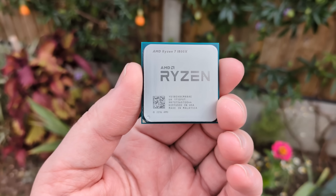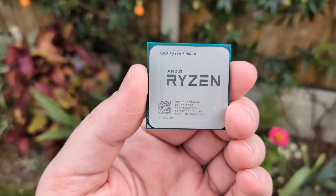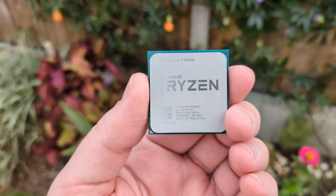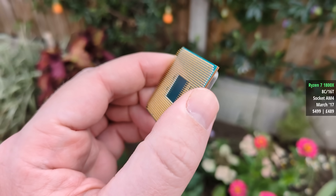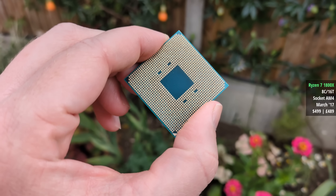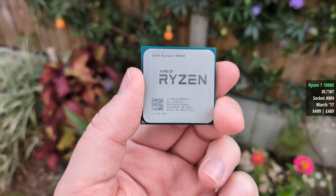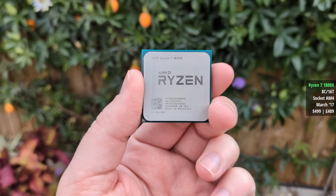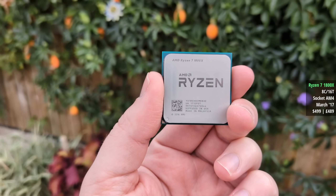Hello everyone and welcome to another video. Back in March of 2017, AMD launched their first Ryzen processors: the 1700X, 1700, and 1800X. The 1800X was the most expensive at $499 and often praised in reviews for its excellent performance in CPU heavy tasks and workloads. That said, when it came to gaming, some found that spending the extra was hard to justify compared to the $329 Ryzen 7 1700.